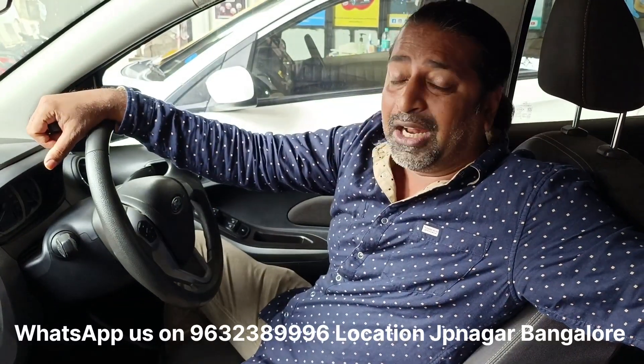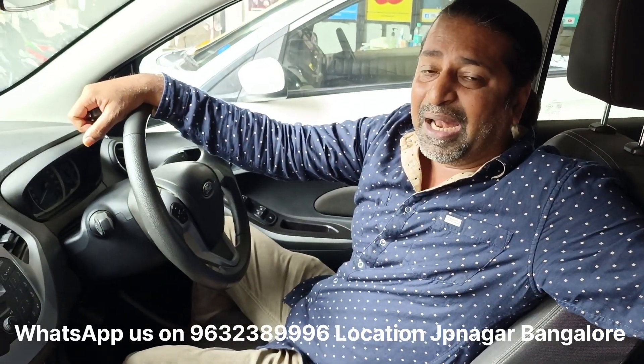If you are a salaried professional, you can avail a personal loan or a car loan to purchase this vehicle.